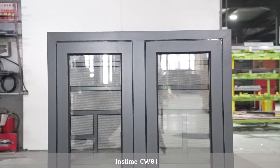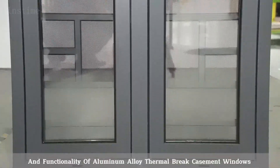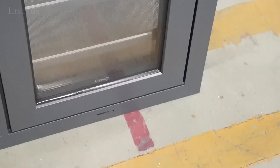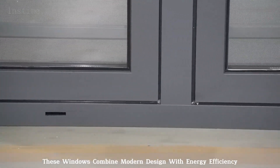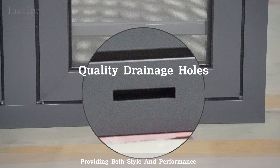InSTIME CW01 — upgrade your living space with the elegance and functionality of aluminum alloy thermal brake casement windows. These windows combine modern design with energy efficiency, providing both style and performance.